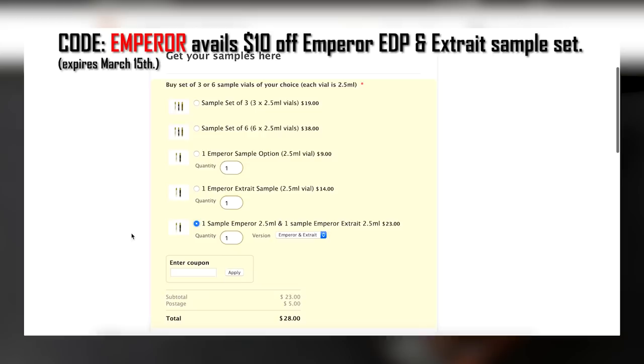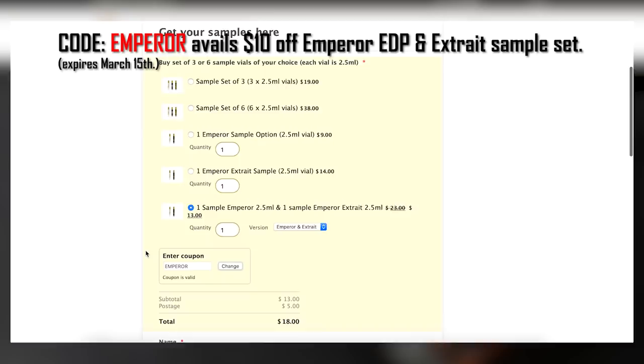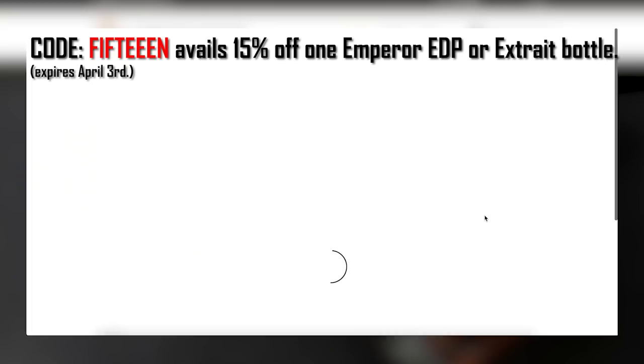I'm also going to throw up some coupon codes on the screen for you guys to check out for both samples and bottles of Emperor and Emperor Extrait. If you're looking into wanting to sample or buy these, the coupon codes will be available for a limited time. If you're wanting to try them, now's the time because these will be expiring in a month or two. After you watch this review, if you're interested, be sure to take advantage of those coupon codes and go pick up some samples or a bottle.